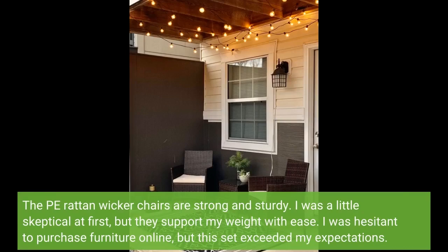The PE Rotan wicker chairs are strong and sturdy. I was a little skeptical at first, but they support my weight with ease. I was hesitant to purchase furniture online, but this set exceeded my expectations.